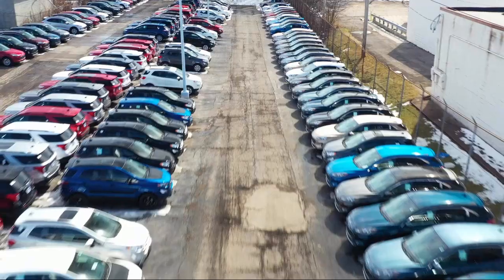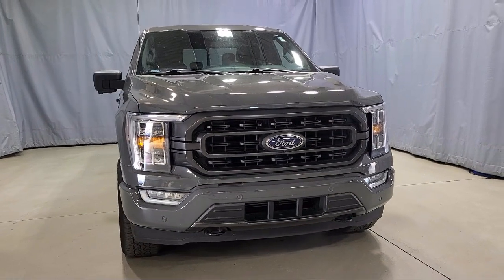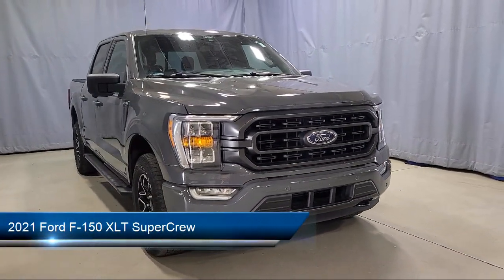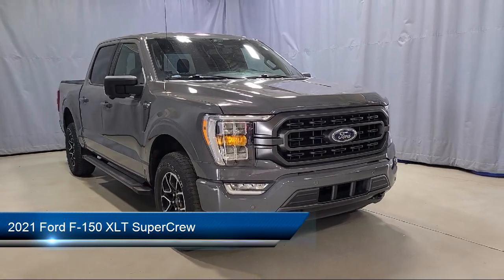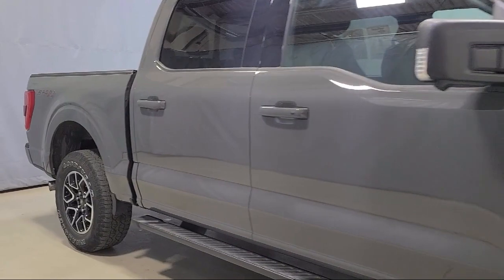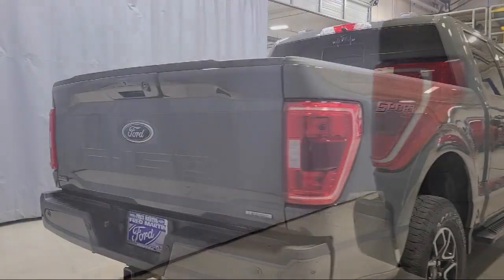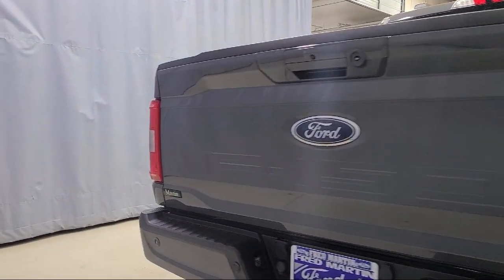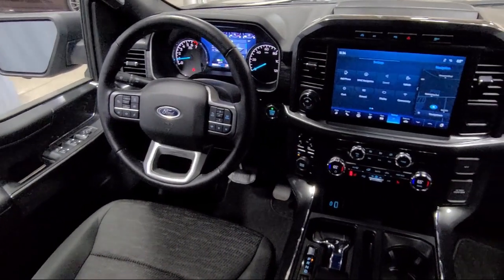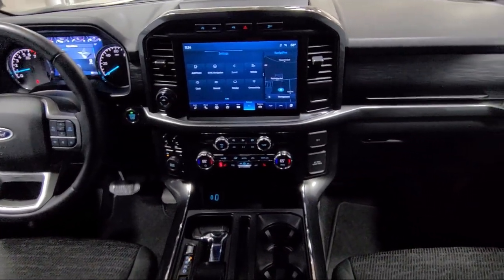Welcome to Fred Martin Ford. Here's a look at another one of our great vehicles from our inventory. It comes equipped with Ford Co-Pilot 360 Assist, LED side view mirror spotlights, Sync 4 technology, keyless entry, Sync communication system, intelligent access with push-button start, speed sign recognition, power adjustable pedals, rear view camera, dual zone automatic temperature control, and has less than 30,000 miles on the odometer.